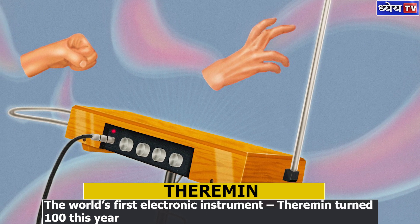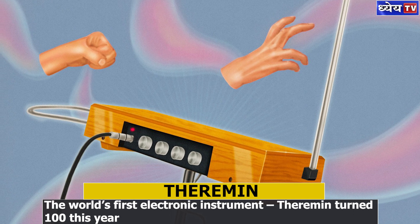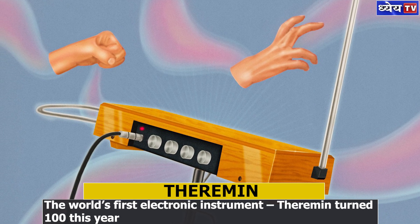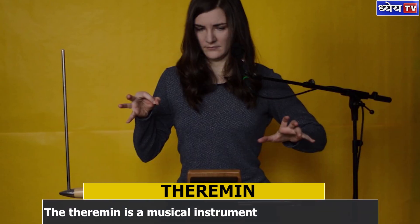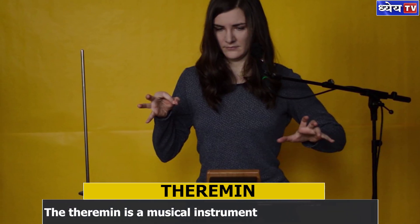The world's first electronic instrument, the theremin, turned 100 years old in 2020. It is one of the most fascinating inventions ever. It has also revolutionized music by being the predecessor of the modern synthesizer.